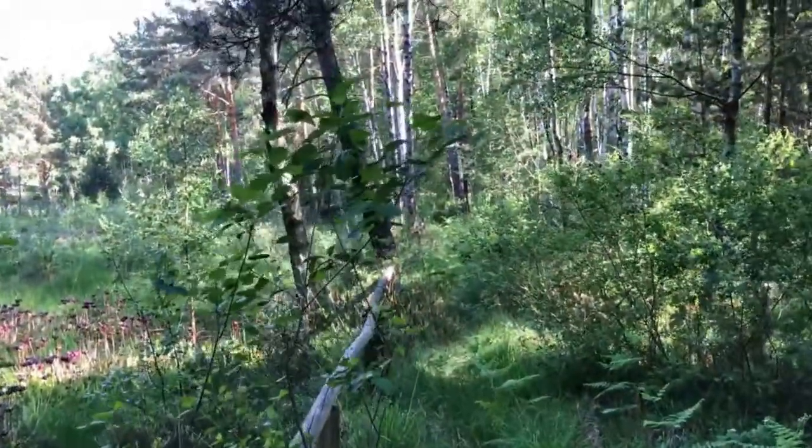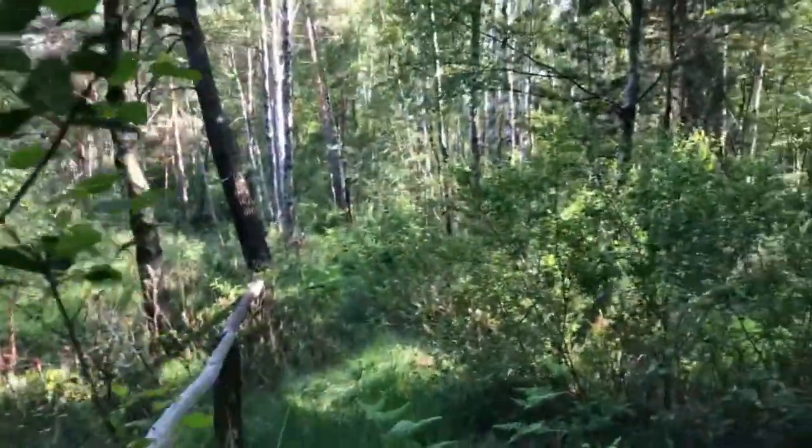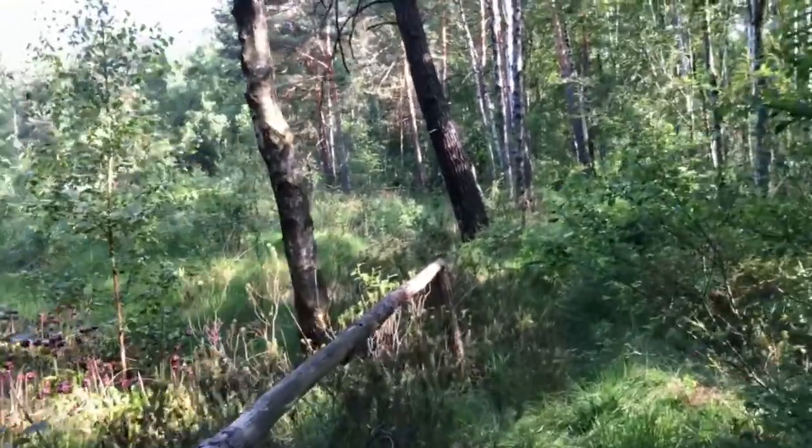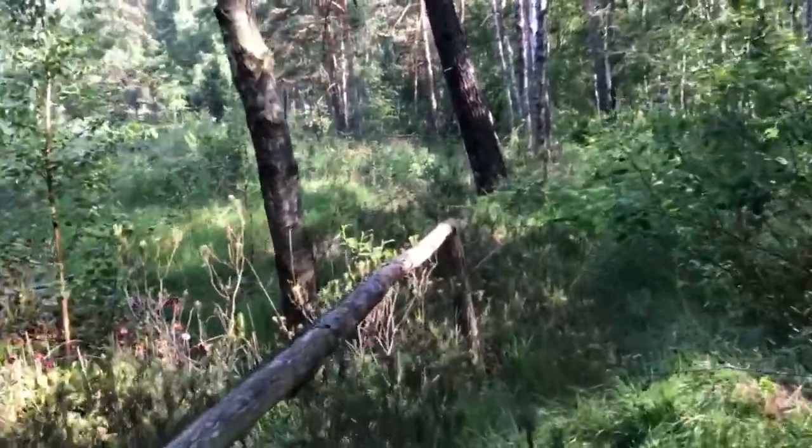I was happy enough to find about a hectare of them, and they are now flowering. Only a small number of people know where these plants are located.